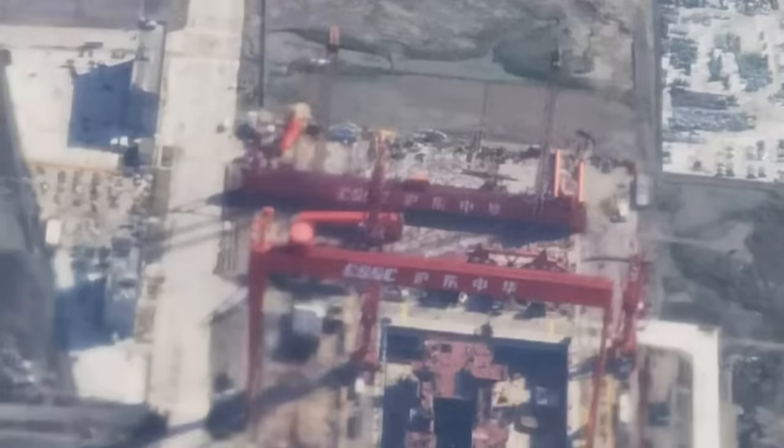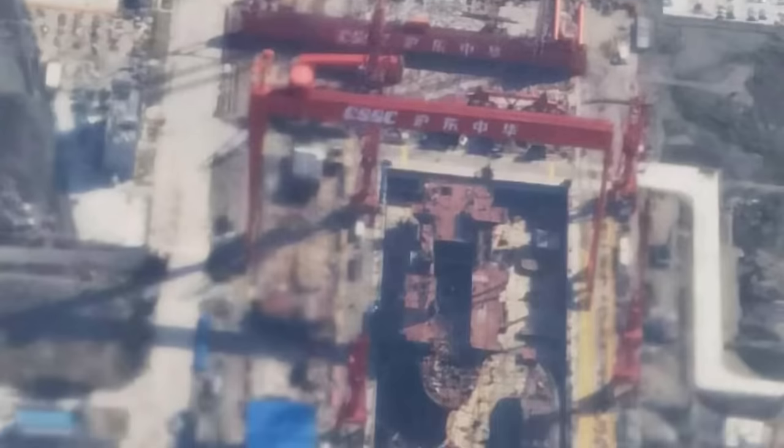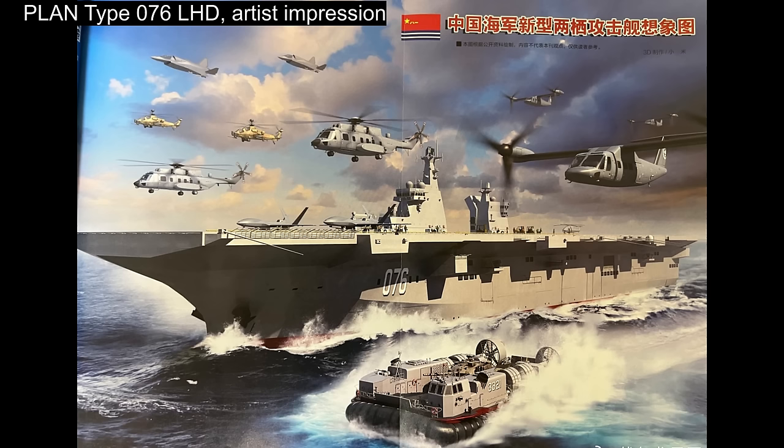Inside the new site of the Hudong Zhonghua shipyard on the estuary of the Yangtze, a large Chinese warship is taking shape. Initially, there were questions asking whether this was anything significant at all — whether this was only a civilian ship, an LNG tanker for example. As the shape of the new ship became more definitive over time, PLA watchers became convinced that this was indeed a naval ship, specifically a large amphibious warship.